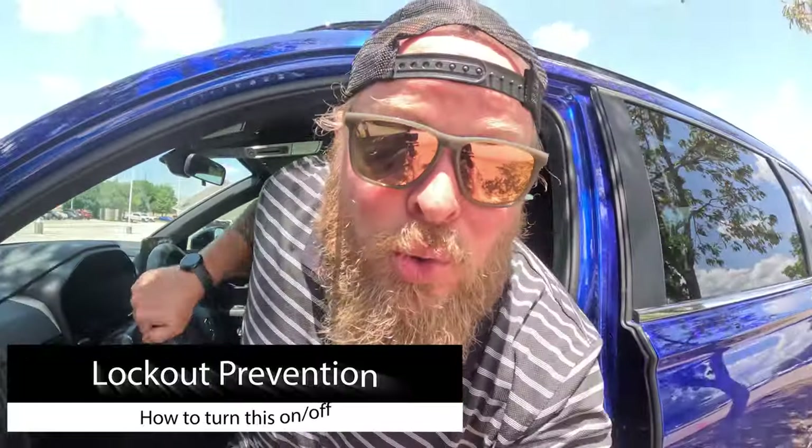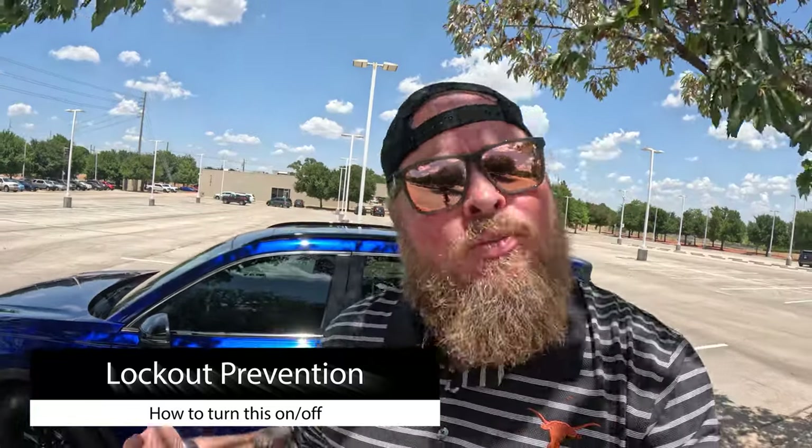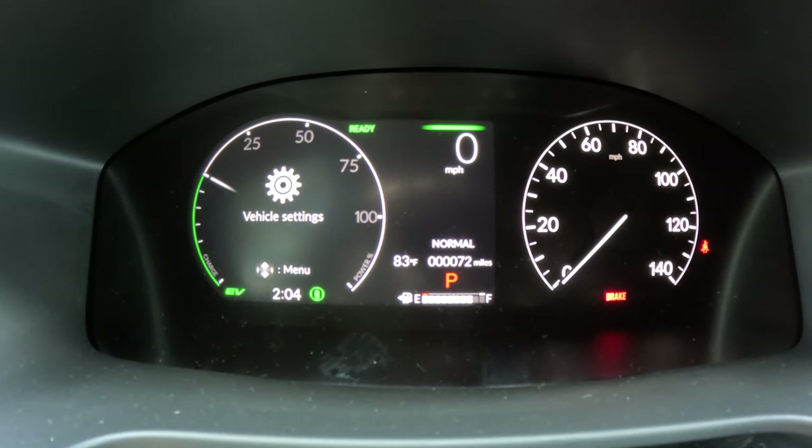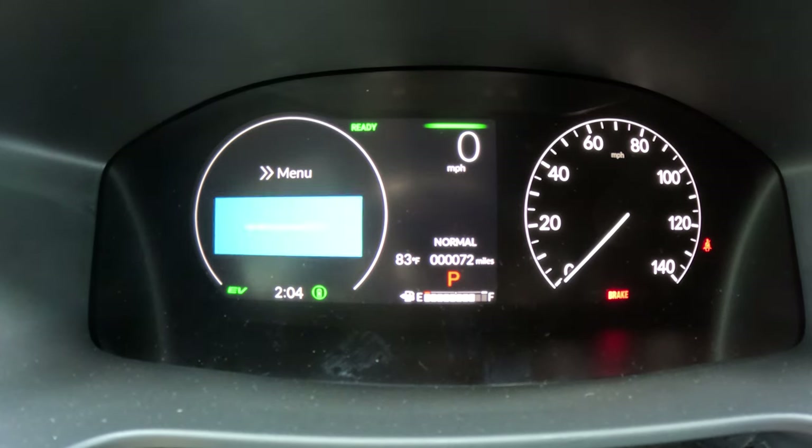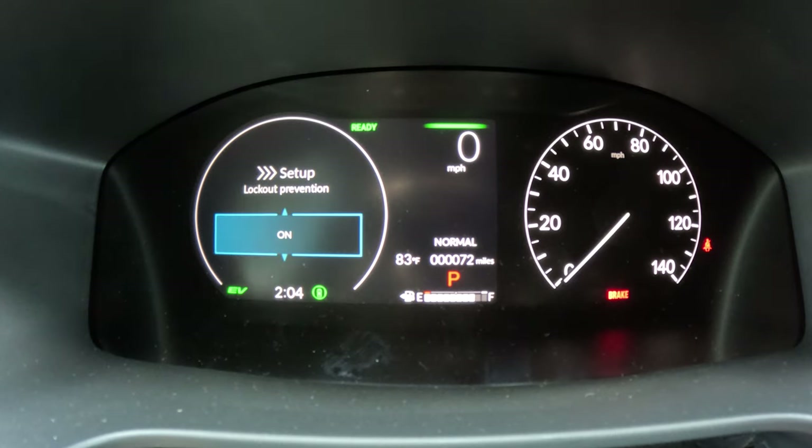This tip is about locking your keys in the car. The smart key system is set up so it won't lock the doors if the key is inside. But if you intentionally want to lock the keys inside — say you're leaving the car in a parking lot and someone else is coming with a spare — you can change that. Go to Settings > Door Setup, scroll near the bottom to Lockout Prevention. Currently it's On, meaning the car beeps and won't lock with the key inside. Turn it Off to allow locking the keys in.